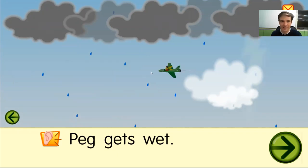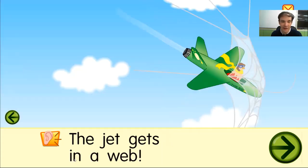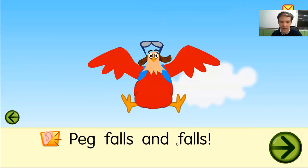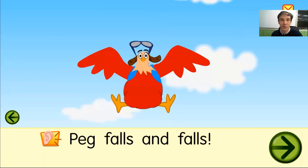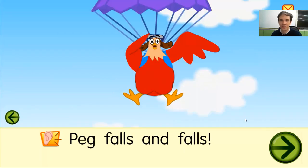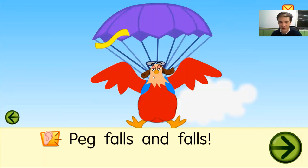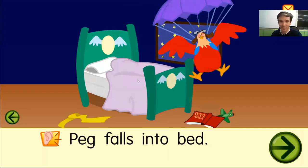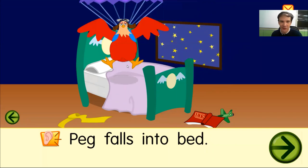Watch out, Peg! Oh no! Peg falls and falls. There she goes. Peg falls and falls. Peg falls into bed. Here's her bed. Peg falls into bed.